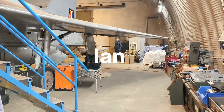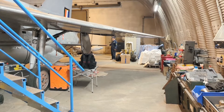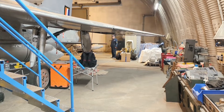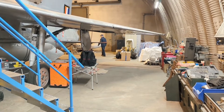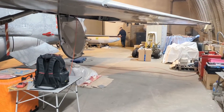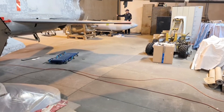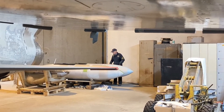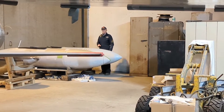These aircraft are all in a period of restoration — Lightning, Meteor — along with the two tip tanks for the T-33. These are under restoration, awaiting their fairings and masking off to spray them black on this side and silver on that side.